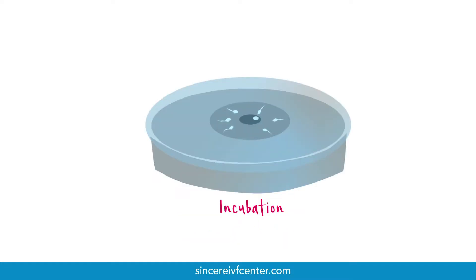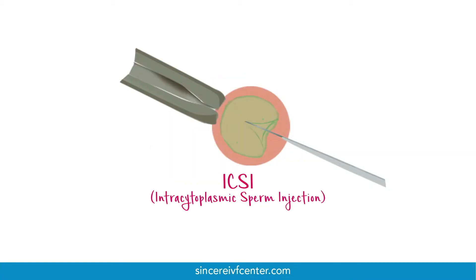Fertilisation is done either by incubation, where the egg is surrounded with thousands of sperm and fertilisation happens naturally over a few hours, or by ICSI, where an experienced embryologist selects a single sperm and injects it inside the egg.